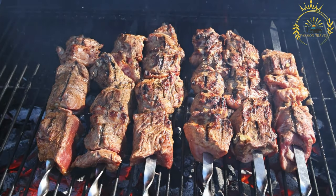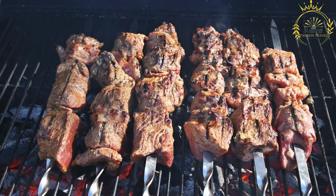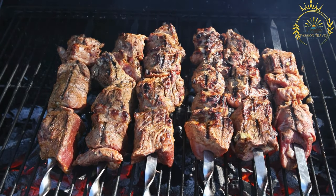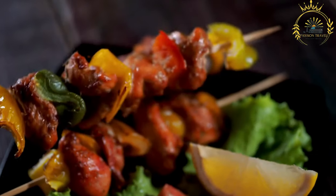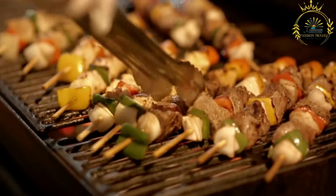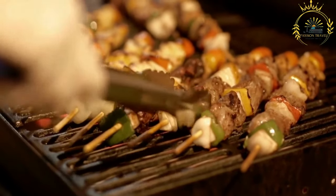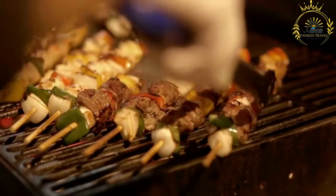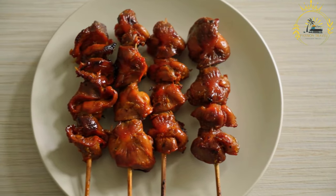Brochettes are often served as a main dish, accompanied by side dishes such as rice, grilled vegetables, salads, or bread. In some countries, brochettes are also served as street food or as part of a larger grilled meal. In West Africa, brochettes known as suya are particularly popular — typically made with skewered beef or chicken seasoned with a spicy peanut-based marinade and grilled over an open flame. Overall, brochettes offer a delicious and versatile way to enjoy grilled meats and vegetables, making them a favorite for outdoor gatherings, barbecues, and casual meals.